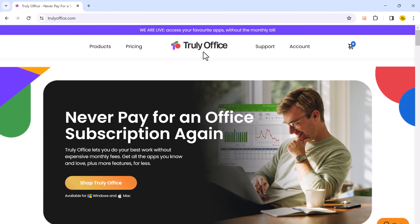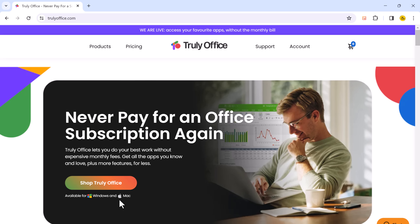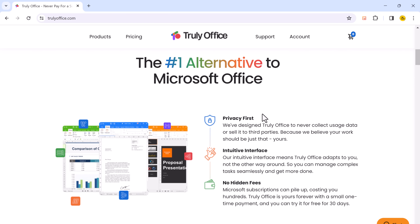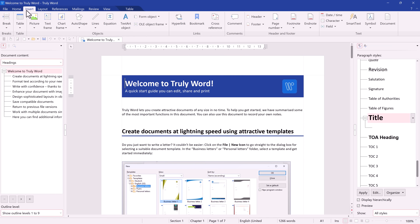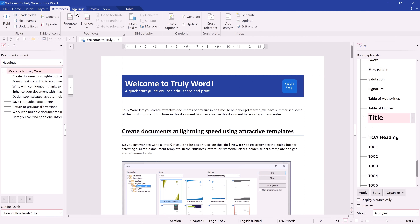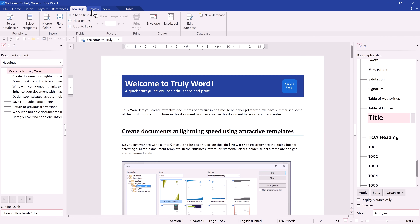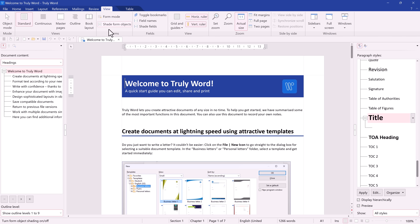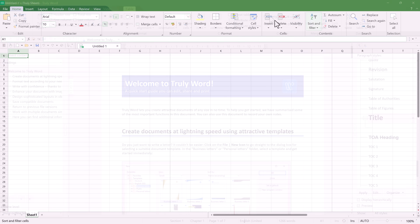Before we start, I want to give a big shout out to Truly Office, the incredible alternative to Microsoft Office. If you are tired of those ever-growing subscription fees that drain your wallet, worry not. With Truly Office you get a complete suite of productivity tools — word processor, spreadsheet, presentation software, and more — for a single one-time payment. No more monthly subscription, no hidden cost, just pure ownership of your software.